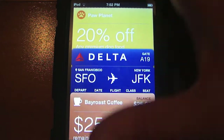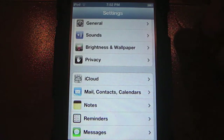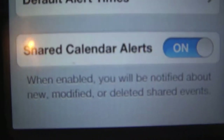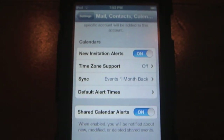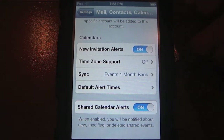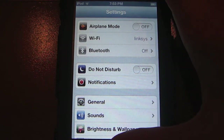Next is a Shared Calendar option under Mail, Contacts and Calendars in Settings. You now get a Shared Calendar Alerts switch. When enabled, you will be notified about new, modified, or deleted shared events across all of your iOS devices. It's a pretty cool feature — I haven't found a personal use for it yet since my iPod touch fourth gen is the only device currently running iOS 6.